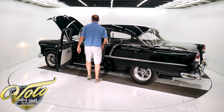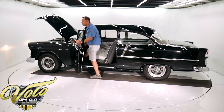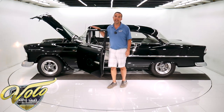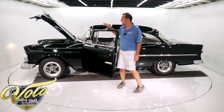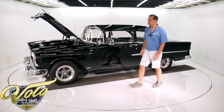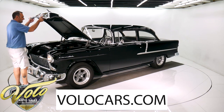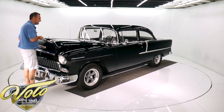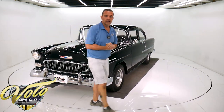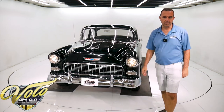This paint job is phenomenal. You go find a junker, you'll spend $20,000 on the body and paint and it won't be as good as this one. So there's a lot of car here — you just don't find them like this. So visit volocars.com, check it out. Let us know any questions or concerns that you have. This is a nice car. Keep watching our YouTube videos, there's a lot more to come — thank you.